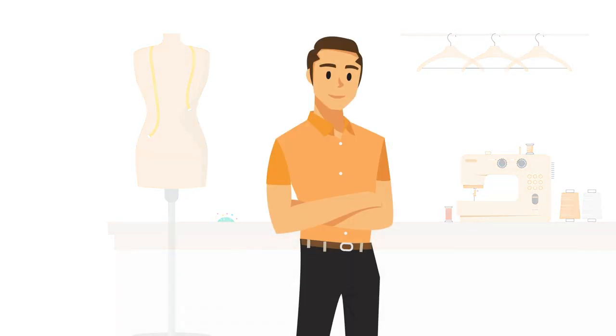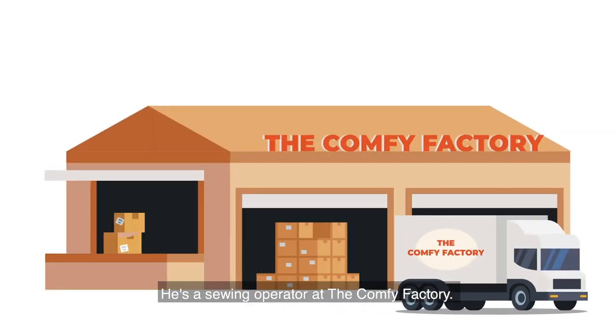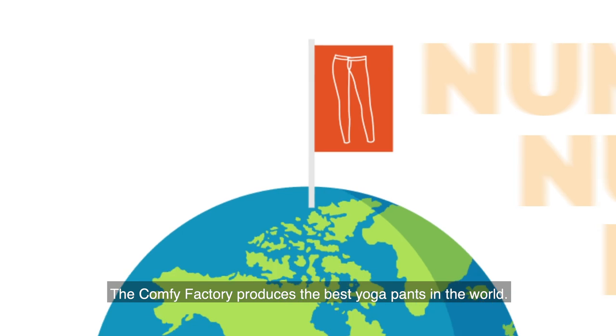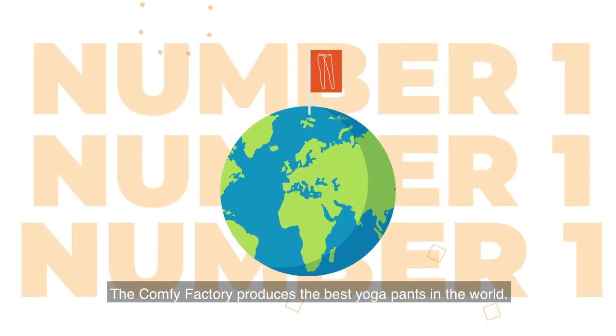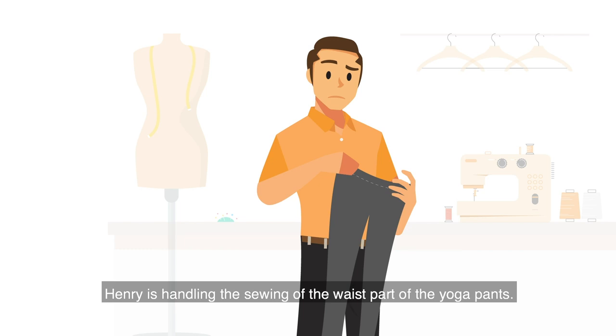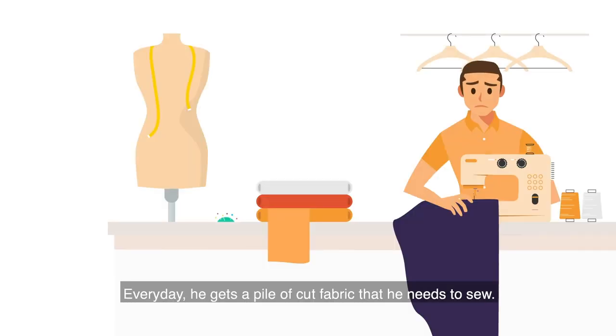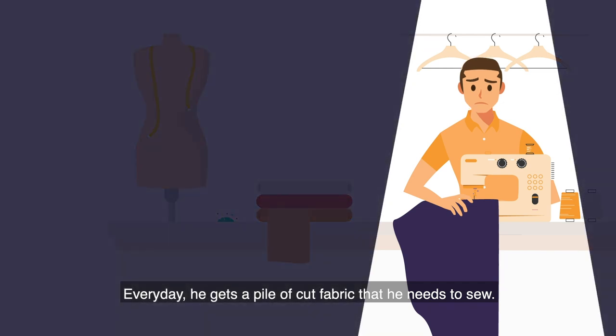This is our friend Henry. He's a sewing operator at the Comfy Factory. The Comfy Factory produces the best yoga pants in the world. Henry is handling the sewing of the waist part of the yoga pants. Every day he gets a pallet of cut fabric that he needs to sew.